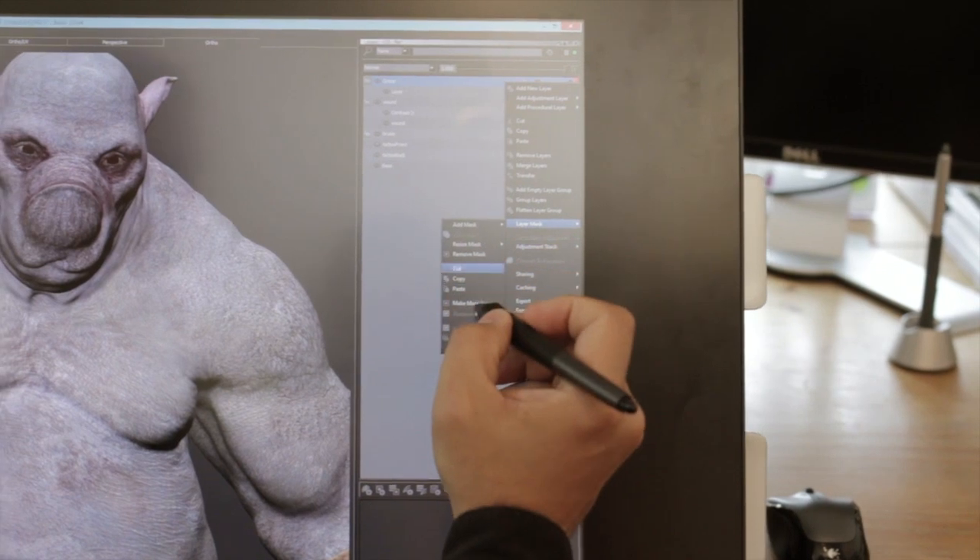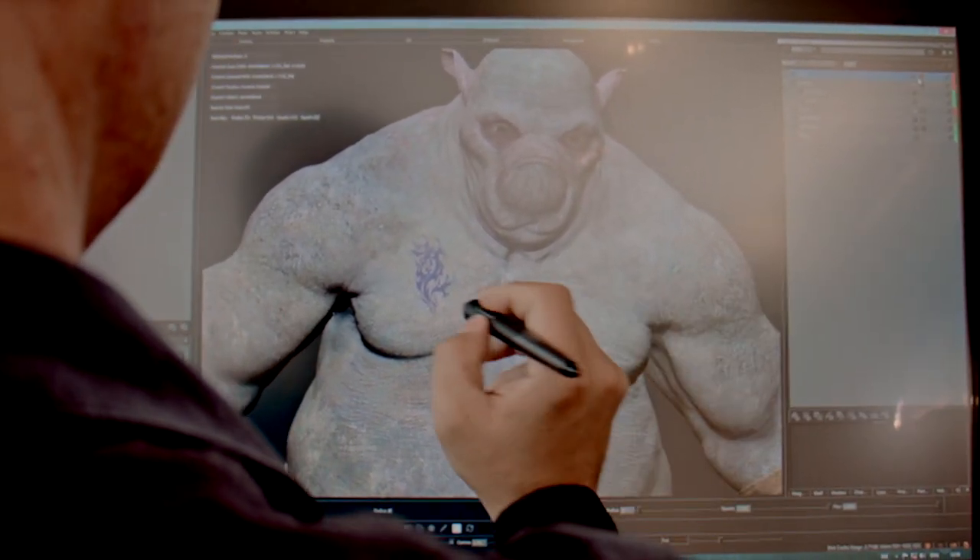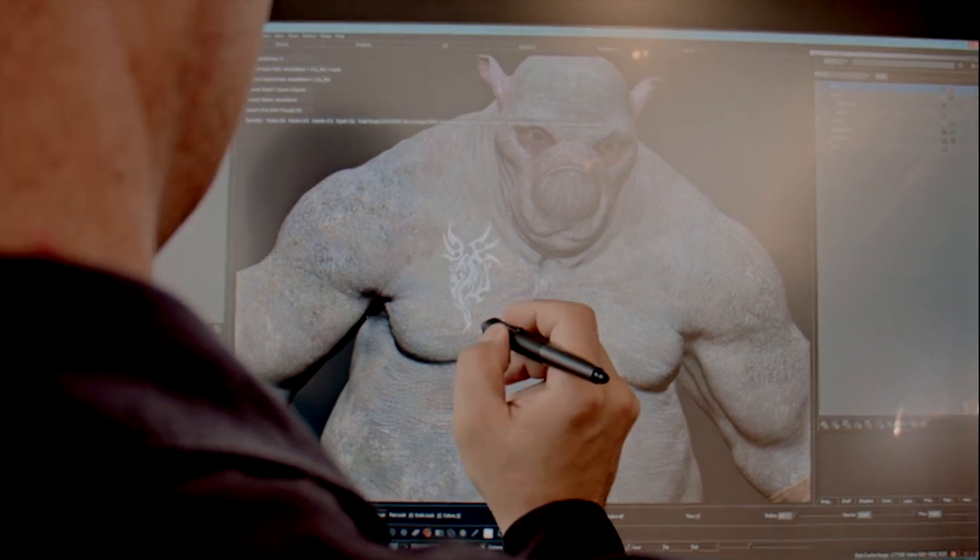I've worked in the 2D industry before, like working on digital printing and stuff like that. But after a while I found it a bit boring, to be honest, and I was looking for something more exciting. This is how the 3D industry came into my attention. First I did a school in Germany in Cologne, and then I applied for a commercial CG company in Germany and worked a year there. Then I came over to the UK working for MPC first.